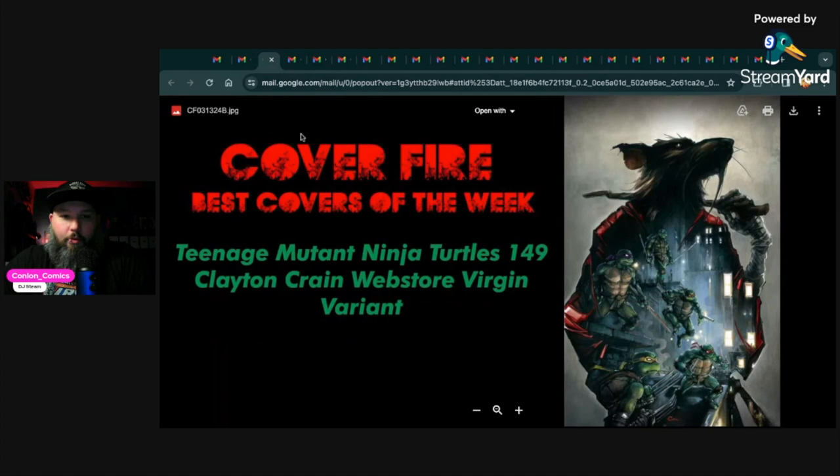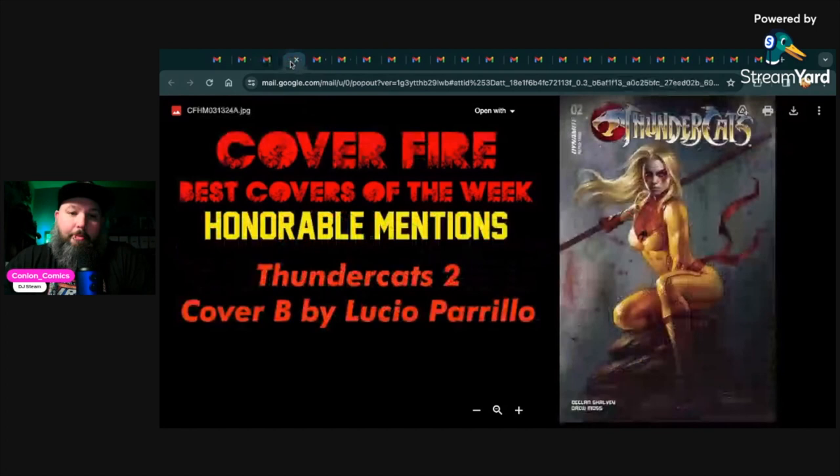Our second pick is Teenage Mutant Ninja Turtles 149 — this is the Clayton Crain web store virgin variant. There's also a foil and a trade dress, and a couple different versions. If you're lucky enough to get this on his website, because from what I can see everything is sold out. It's no wonder why — it's a beautiful cover, really cool. I love Splinter; Splinter just looks awesome. So that's our second pick for Cover Fire.